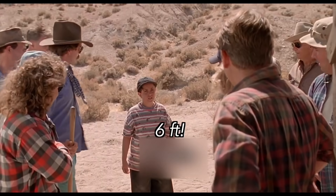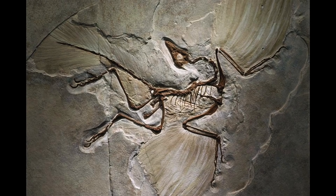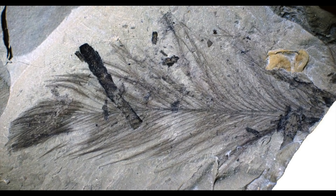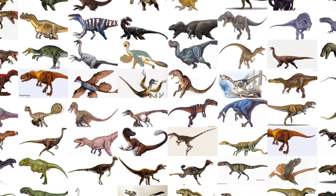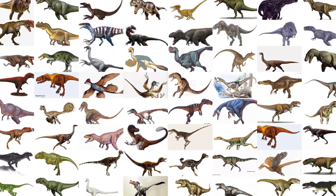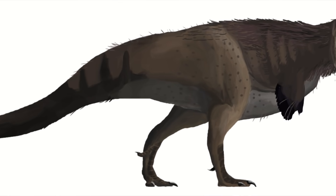It is a plausible representation of an animal from that time period — at least in how big it is. More like a six-foot turkey. The turkey part is actually on the right track, because some years back, numerous theropod fossils were discovered with feathers. Theropods are the clade of bipedal dinosaurs that included Dromaeosaurids — that is, the raptors — as well as the Tyrannosaurids. Six-foot turkey? Try a thirteen-foot turkey.